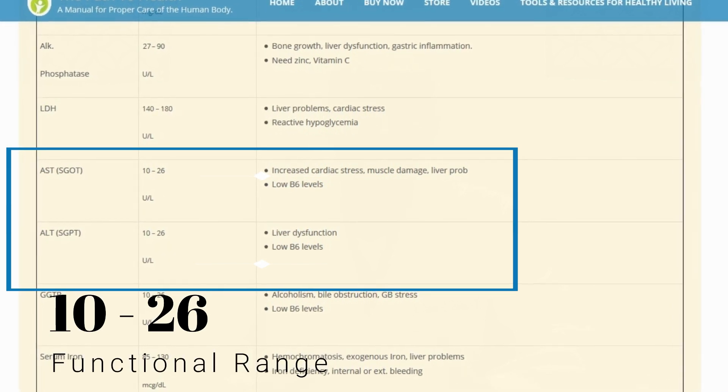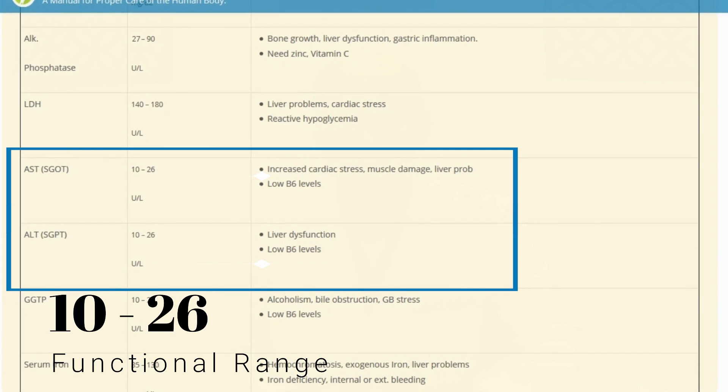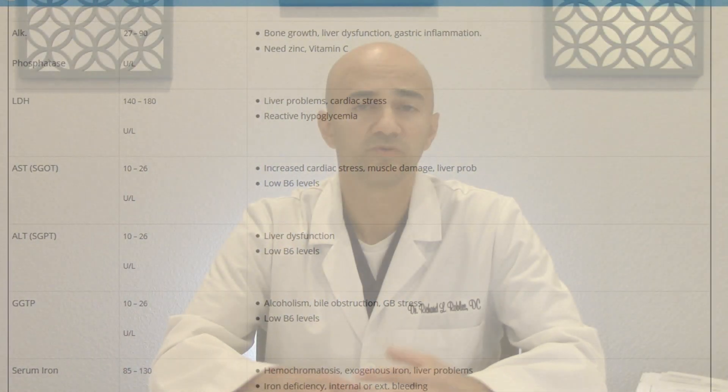The other two markers — AST and ALT — should both have a range of between 10 and 26. If either of those markers are out of that range, here's what you need to think about: if AST or ALT is less than 10, we're starting to worry about a B6 deficiency. One of the best ways to address liver health when you have deficiencies is to eat things that have liver in them. Not everyone likes that, but there are supplements — extracts from liver — that are really good B6 sources.